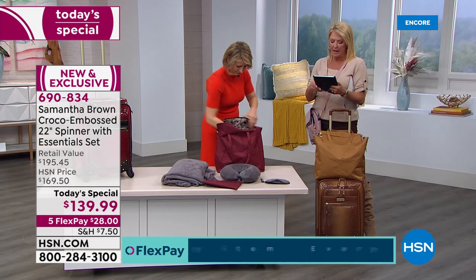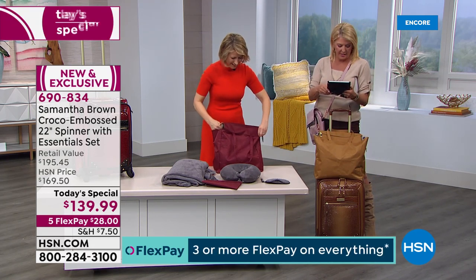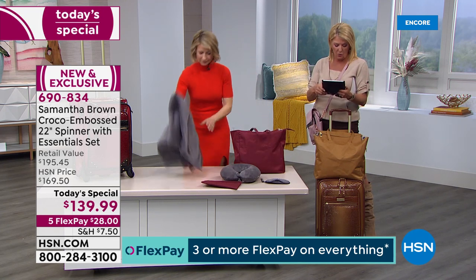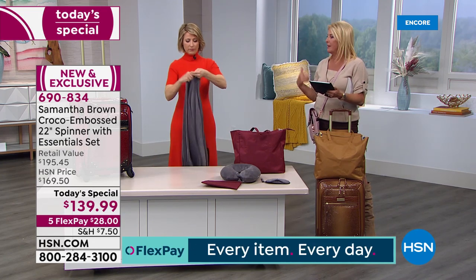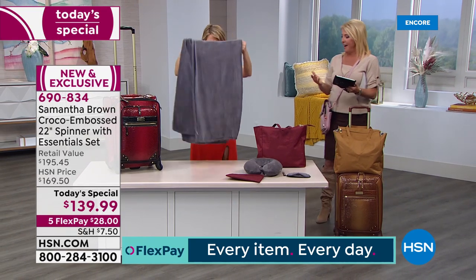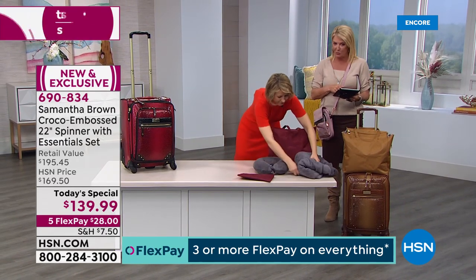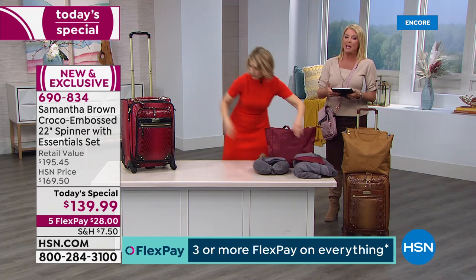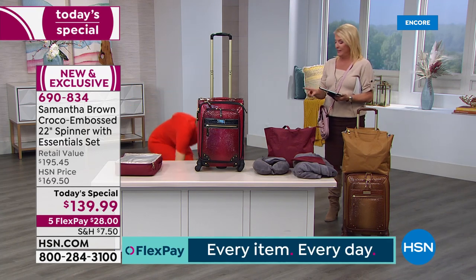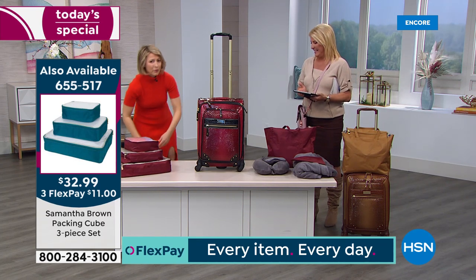A viewer says she loves the luggage and gave a set to her granddaughter for Christmas. Another viewer asks how much you can fit — and the answer is the matching packing cubes. These are the secret to packing a whole lot into a 22-inch carry-on. They're huge Customer Picks with over 729 reviews close to a 4.9-star rating.